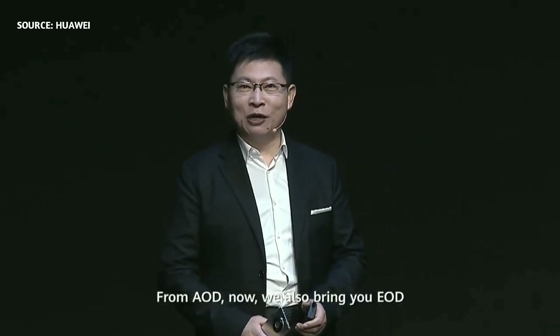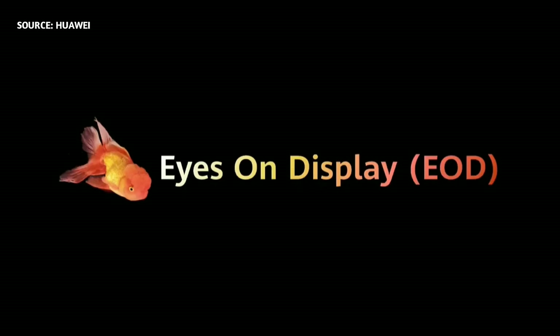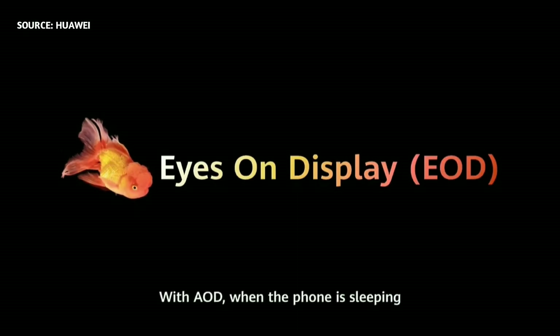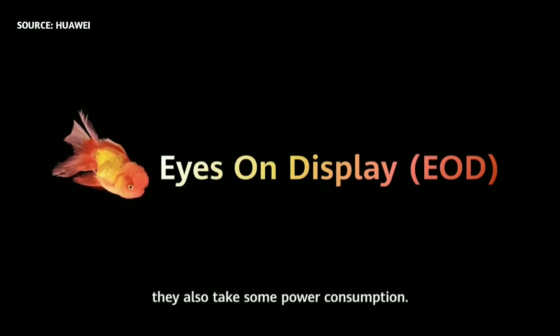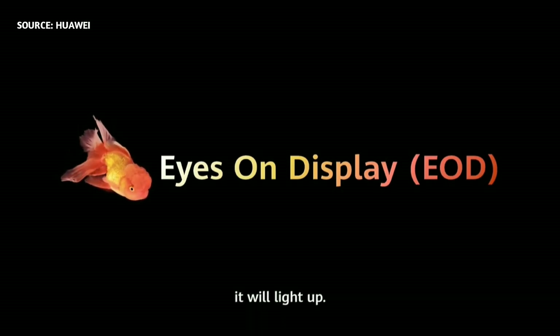From AOD, we also bring you EOD — Eye-on Display. With AOD, when the phone is sleeping it is also taking some power consumption. But with EOD, when your eye watches it, it will light up.